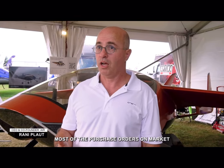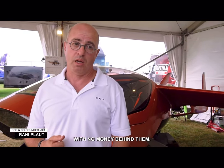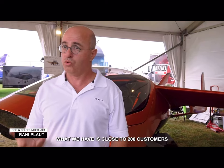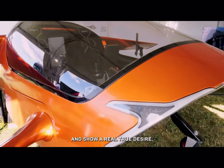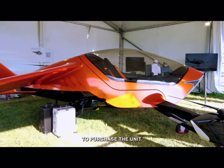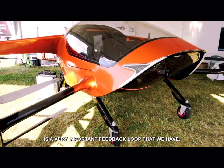The purchase orders on the market are actually not purchase orders — these are letters of intent with no money behind them. What we have is close to 200 customers by now that put their money where their mouth is and showed a real, true desire to purchase the unit. Being able to communicate with those people is very important feedback.